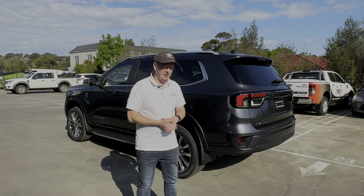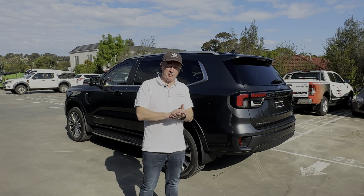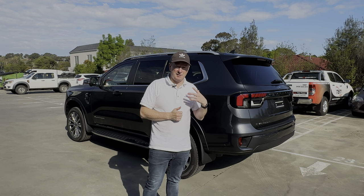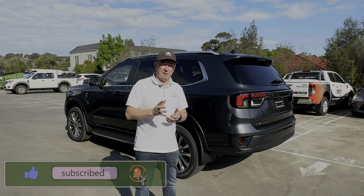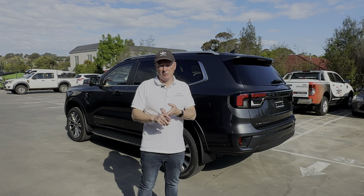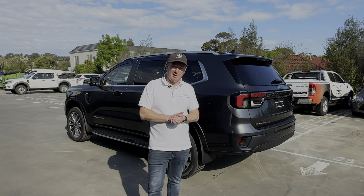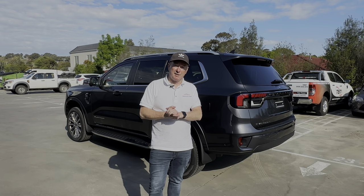So there you go - a quick look around the new Everest Platinum. It's the top-of-the-range car for 2022 with all the bells and whistles. If you've got any questions, leave them in the comments below and I'll answer them as soon as I can. Don't forget to subscribe to the channel and hit the notification bell to find out when more Everest videos go live - there'll be videos on the Sport, Trend, Ambiente, and the active park assist. Thanks for joining me today, I hope you've enjoyed the video and I look forward to seeing you in the next one.